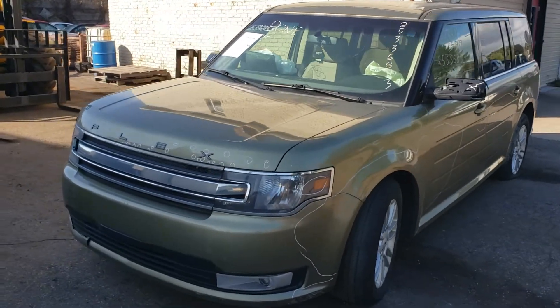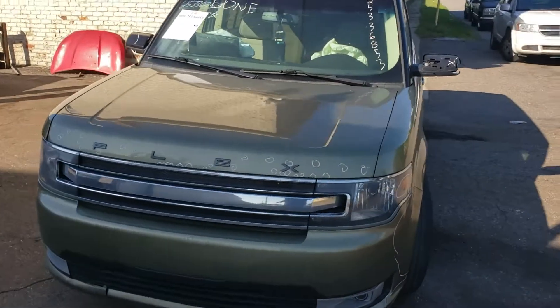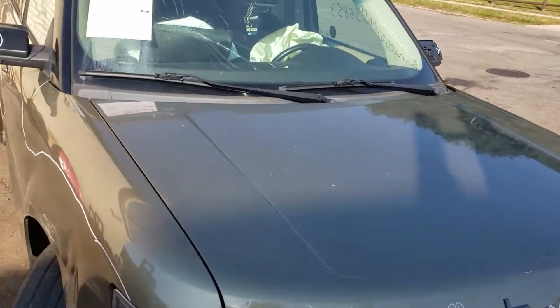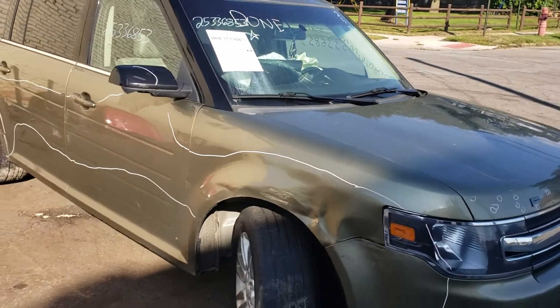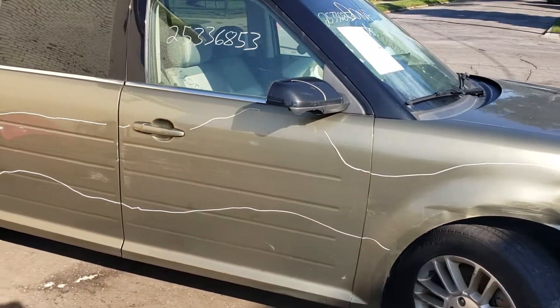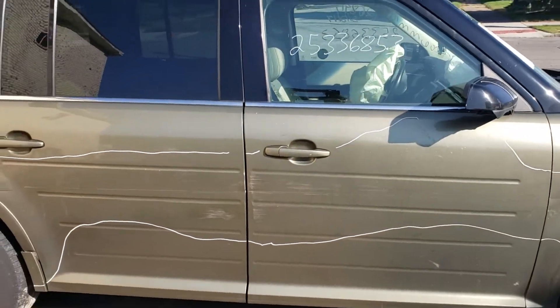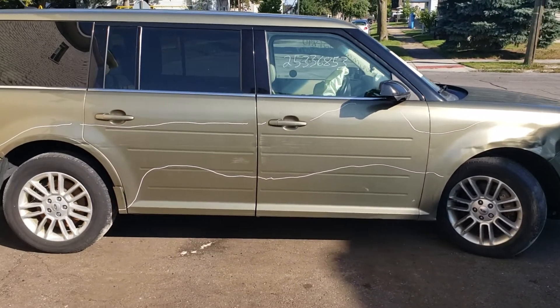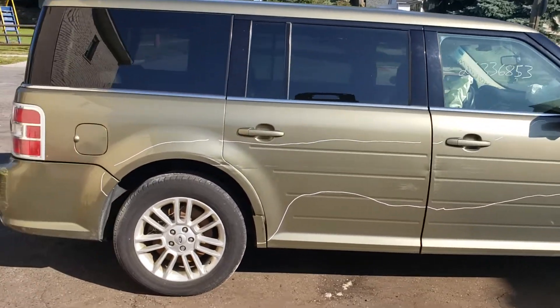Hi everybody and welcome to the House of Auto Parts YouTube channel. Today's new arrival: the 2013 Ford Flex. If you want to check out pricing and availability on our parts, you can check out the website at houseofautoparts.com and search our inventory online 24/7.